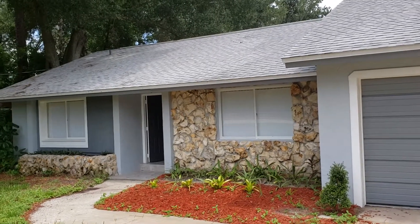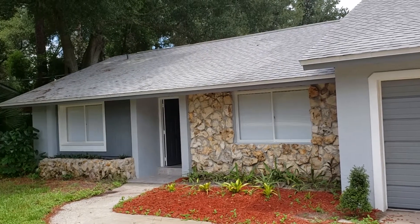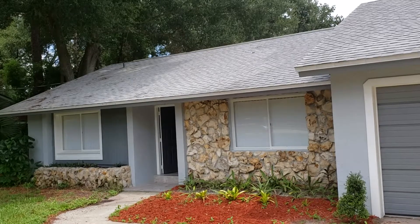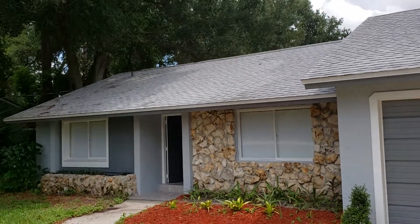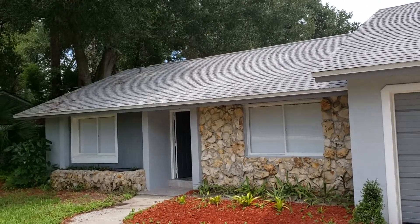It's August 14th, 2019 and I'm RE-MAX Realtor Wes Garrison with the Garrison Brothers here at RE-MAX Town & Country. I'm out in front of another great property, 871 Seminola Boulevard, Casselberry, Florida, 32707 in the Triplett Lake Shores subdivision.